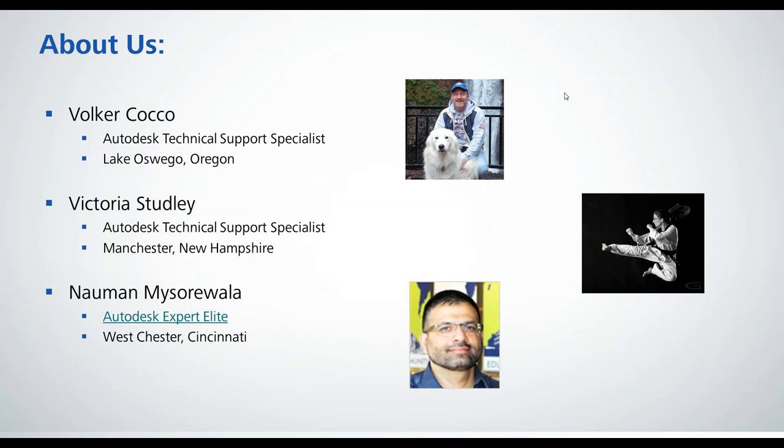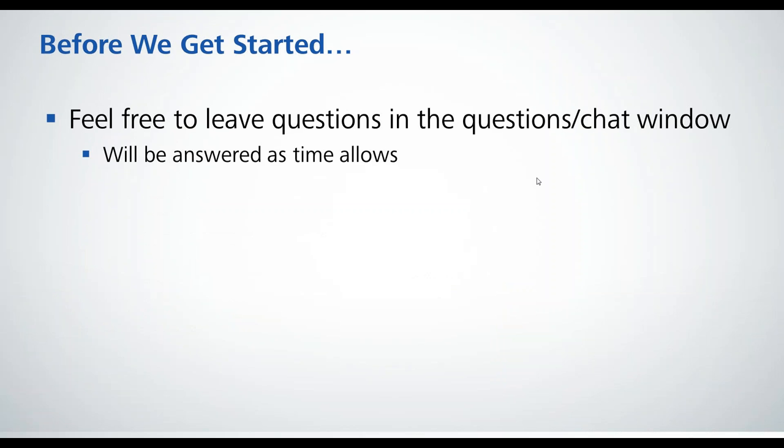Nalman, are you there? We'll move on until he's able to get his headset working. So, before we get started, a couple of housekeeping things that we usually go over.